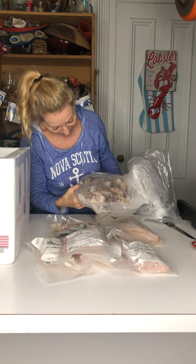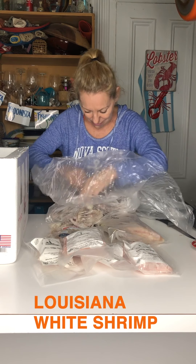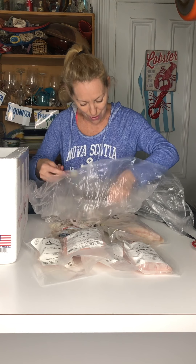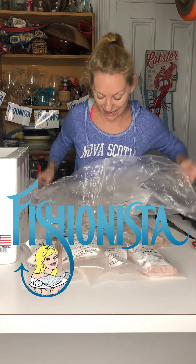We have some Louisiana whites here. Look at these puppies! Looky, looky, looky! I'm so excited about this, I can't tell you.